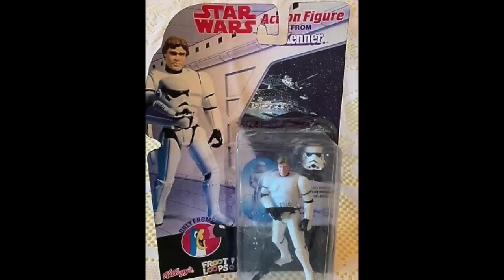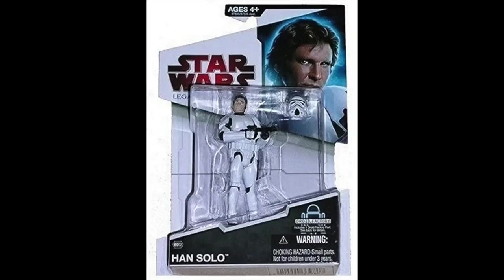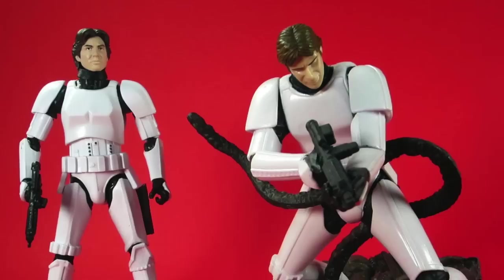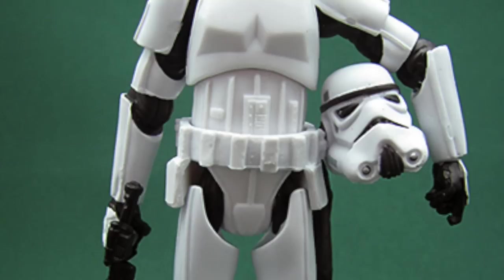The figure wasn't released carded, though there have been fan customs of what it could have looked like. This version even included a blaster, which the figure did not come with — it only came with the helmet. So if you wanted to give him a blaster, you had to swipe one from another Stormtrooper. It's interesting that we got Han Solo in Stormtrooper disguise in a few other scales before we ever got a carded one. Our first ever carded Han Solo Stormtrooper was years later during the Build-A-Droid series. Because this mail-away figure filled that spot, it was kind of that one-and-done time, and it wouldn't be for quite a while until we got a redo of him as this character, especially a single-carded version.